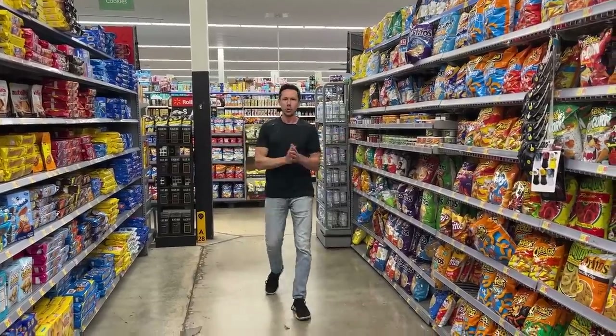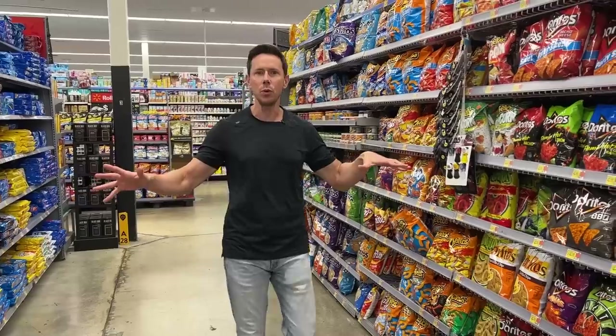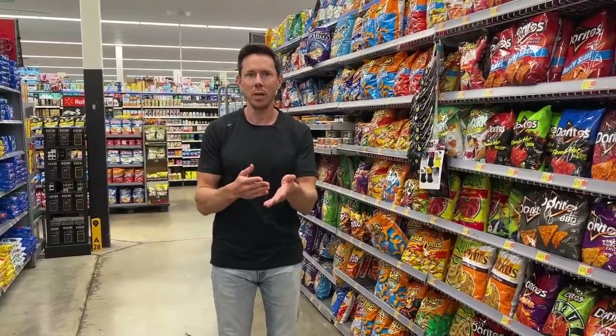We all know that shopping in the grocery store is very difficult, especially in the middle aisles because so many of these foods have mystery ingredients. Some of them look healthy, but they're actually the opposite — they're very unhealthy. In this video, I want to expose four or five ingredients that you should always avoid, starting in the beloved chip aisle.